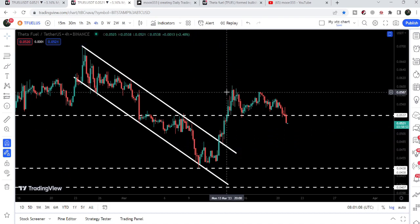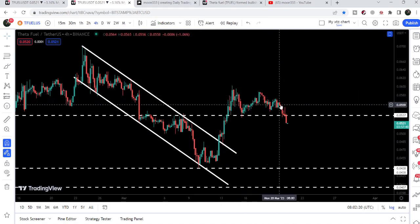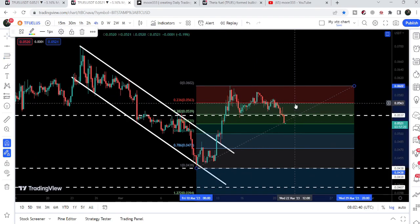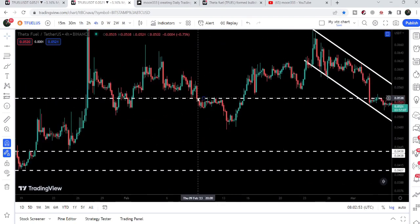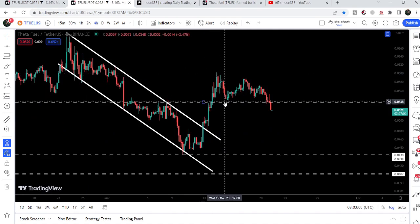After the breakout we retested the previous resistance of the channel as support, then had another short rally. I was saying that if the price did not drop down below the 0.382 Fibonacci retracement level, it could behave like a bull flag. However, placing the Fibonacci tool from the low to the high, we can see it has retraced up to the 0.50 Fibonacci level — 50% of the rally. Therefore, this bull flag is now invalidated. During this move it also broke a significant short-term support at 5.37 cents, which was previously acting as both support and resistance.